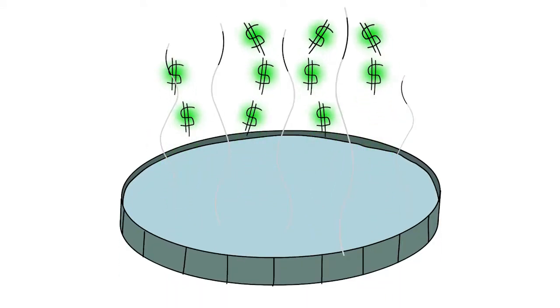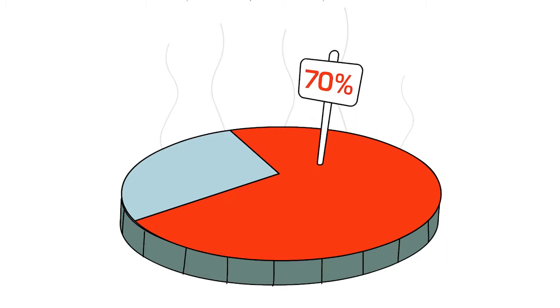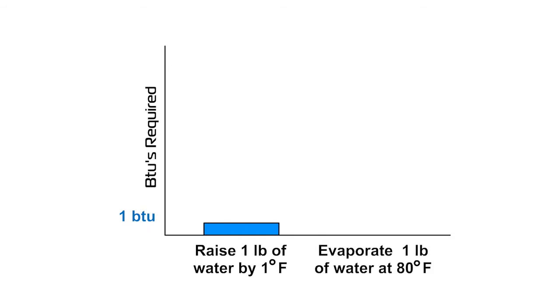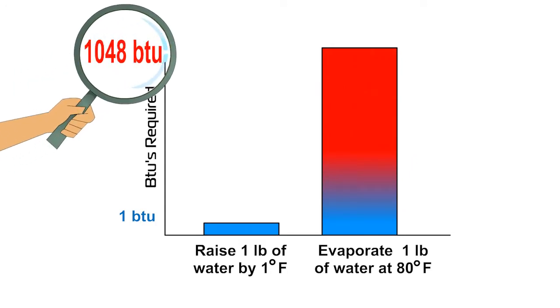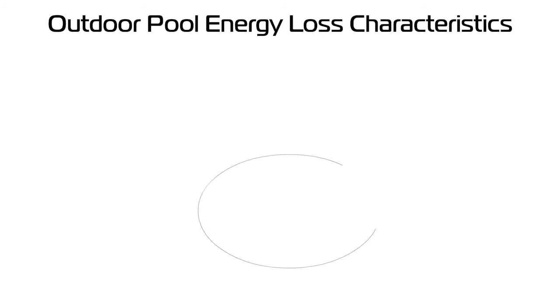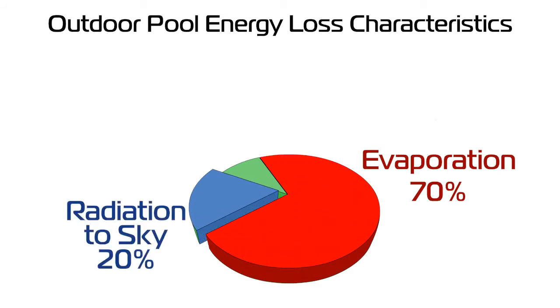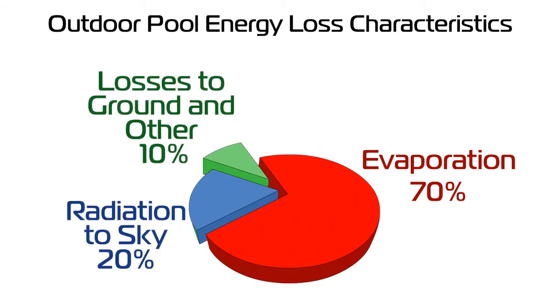Everyone knows that water loses heat to the sky, but did you know that 70% of heat is lost through evaporation? It only takes 1 BTU to raise 1 pound of water 1 degree, but each pound of 80-degree Fahrenheit water that evaporates takes a whopping 1,048 BTUs of heat out of the pool. The Department of Energy concluded that 70% of water heat loss is from evaporation, 20% is radiation to the sky, and the other 10% is losses to the ground and walls.